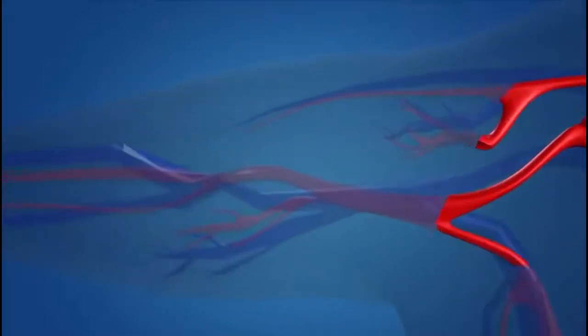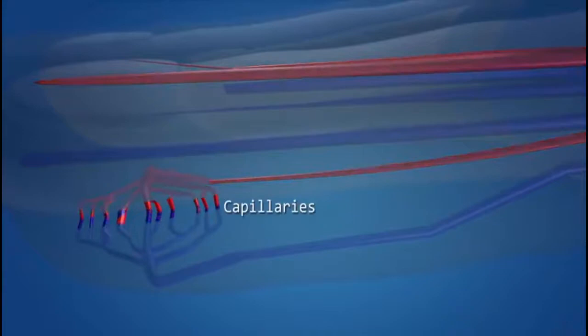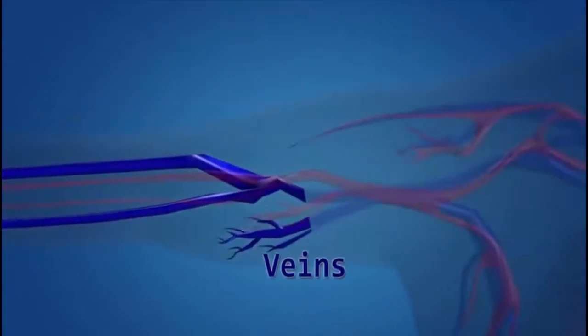Oxygenated blood reaches the different parts of the body through the blood vessels called the arteries. The arteries get branched into capillaries, which then reach the different organs of the body. The blood then becomes deoxygenated, and the blood capillaries get merged and form thicker blood vessels called the veins.